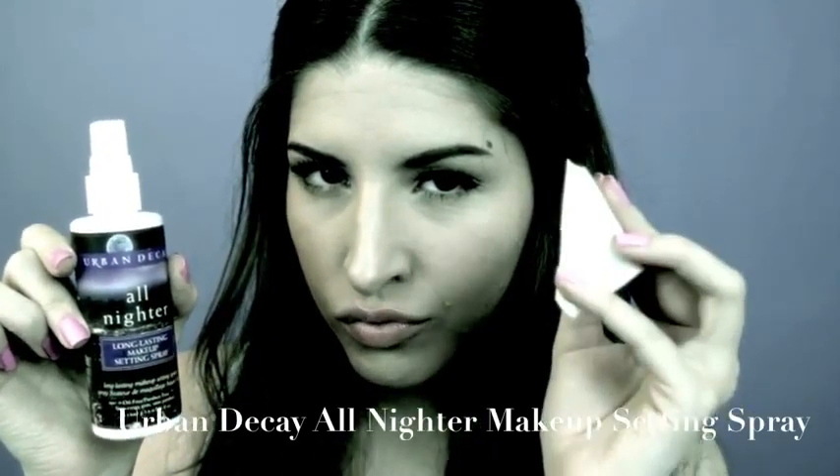If you get really annoyed with foundation smudging around your nose, here's my secret — but now not-so-secret — weapon: Urban Decay's makeup setting spray and a cosmetic sponge. Just spritz some onto the sponge and dab it around the bridge of your nose where your glasses sit. Your foundation won't move a muscle.